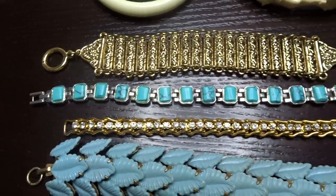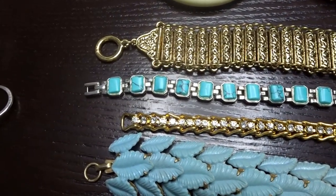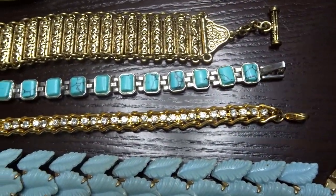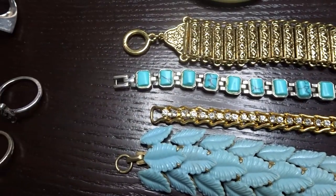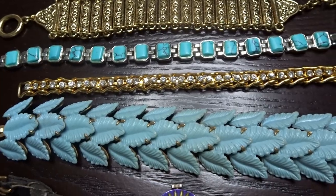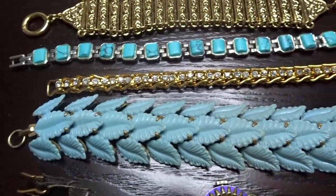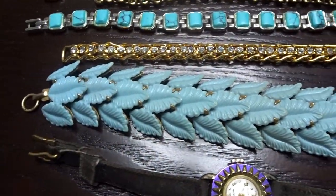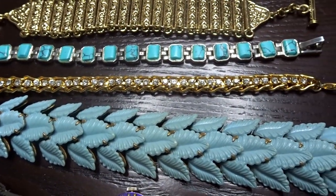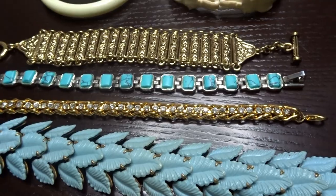Directly below that I have a turquoise stone bracelet. I thought it was sterling but I don't see any markings, so I'll have to test it - 50 cents at a garage sale. Right below that is a gold tone bracelet with prong-set rhinestones. It is missing a stone on one of them - that was 50 cents at a rummage sale.